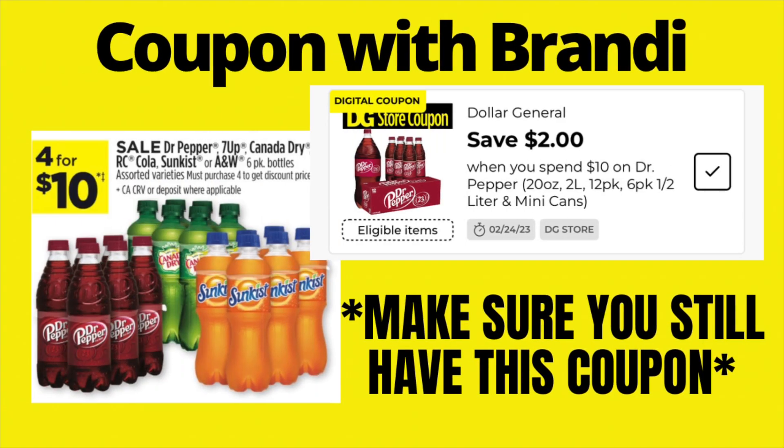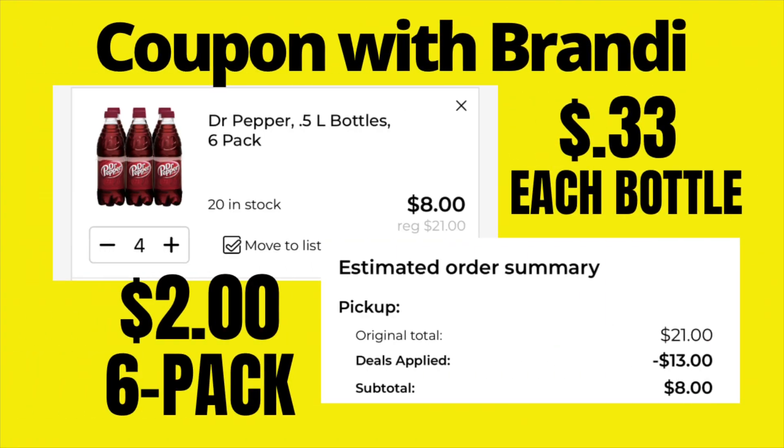Dr Pepper, 7UP, Canada Dry, RC Cola, Sun Kiss, and A&W 6-pack bottles are on sale 4 for $10, making each six-pack $2.50. But if you still have the $2 digital coupon for spending $10 on Dr Pepper products, buy four six-packs, use that coupon, and you'll pay just $8 total — that's $2 per six-pack and only $0.33 per bottle. Definitely a stock-up price, but double check you still have that coupon.